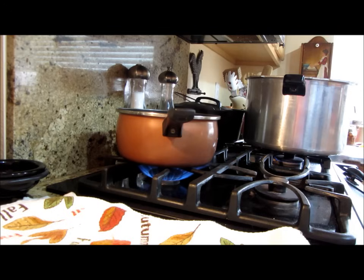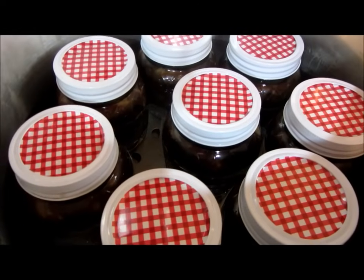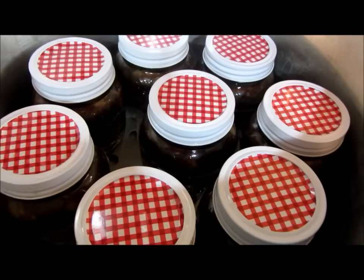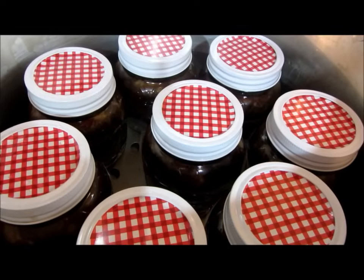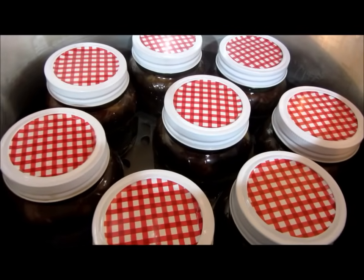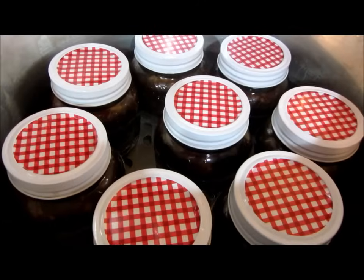Always refer back to the Ball canning book and don't ever take somebody's word on YouTube - including me. I'm not an expert by any means; I just know what works for us. I hope this inspires you - it's a great project for a cloudy winter day; it keeps the house warm, cozy, and smelling good. Eight pints are in the canner. I'm going to pressure can at 15 pounds of pressure for 75 minutes - that's the setting for meat at my altitude. Check your altitude; the guidelines are in the Ball canning book.